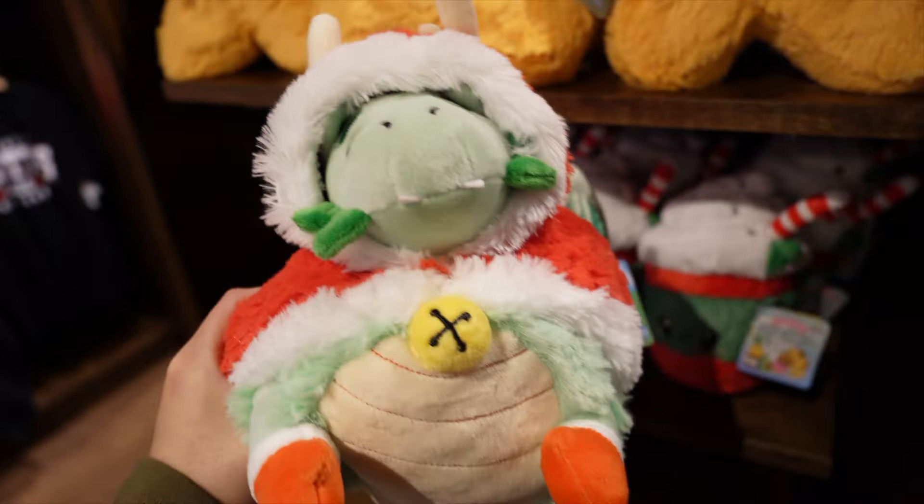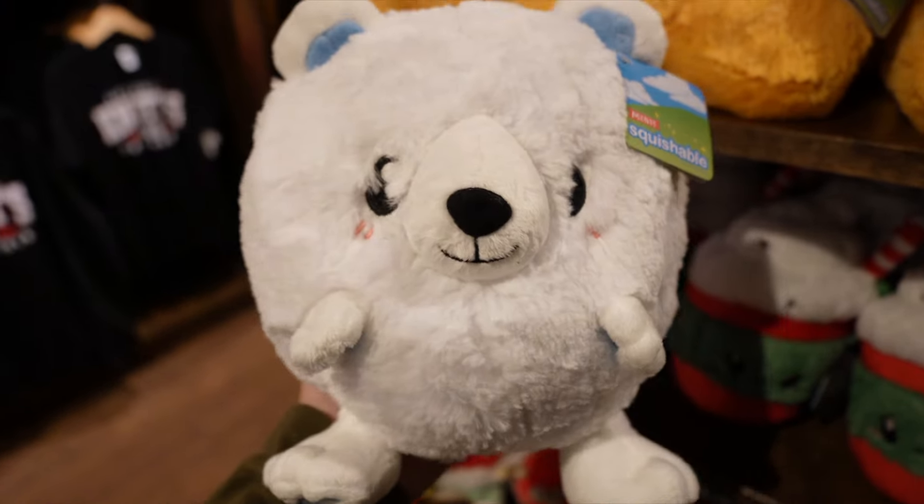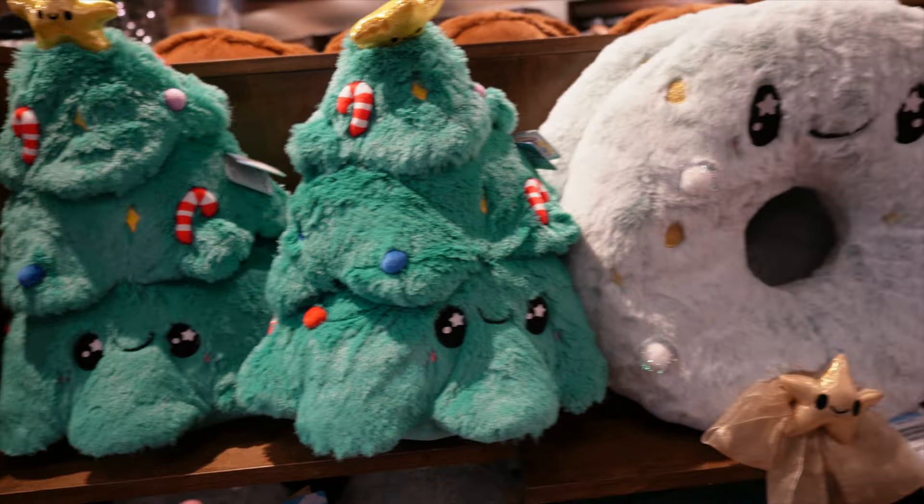There are a ton of plushies to choose from, so I just wanted to give you a quick overview. This one's $64, and some go up to $70. They're super cute but very pricey.